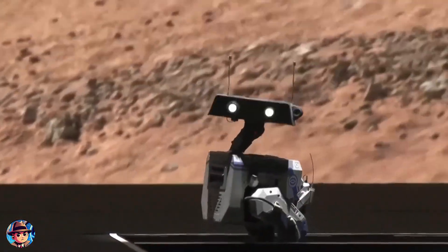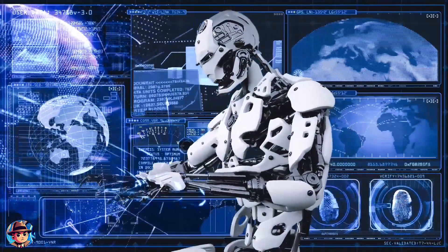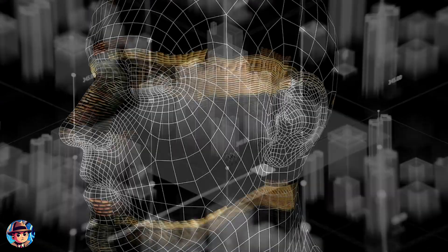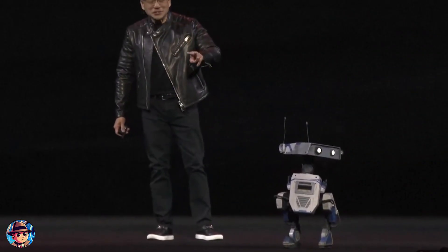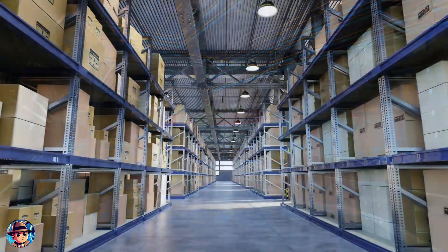This is a game changer for robot development. Traditionally, training robots has been a slow, expensive process requiring countless real-world trials. With Newton, developers can run thousands of simulations in the time it would take to do a handful of physical tests — dramatically speeding up the learning process and enabling exploration of scenarios that might be too dangerous or impractical to test in the real world.